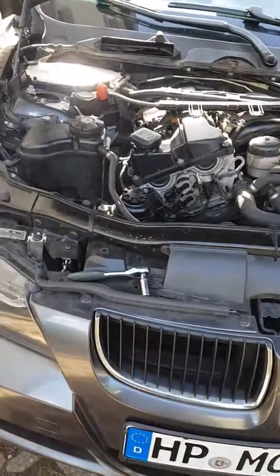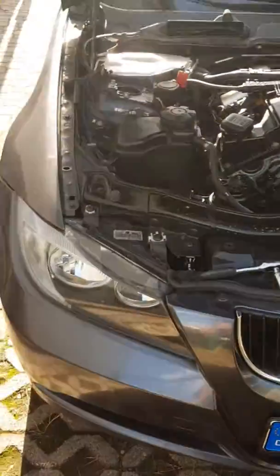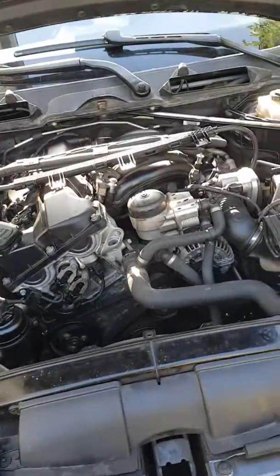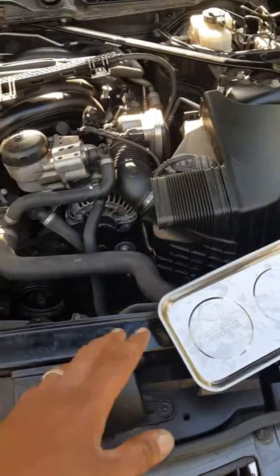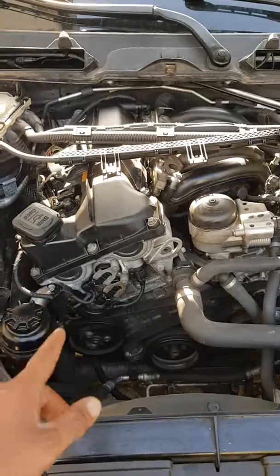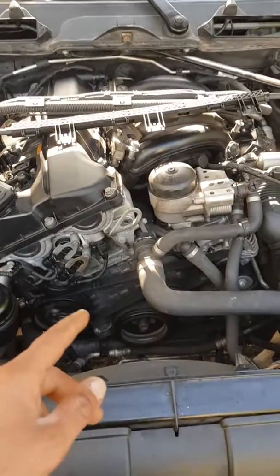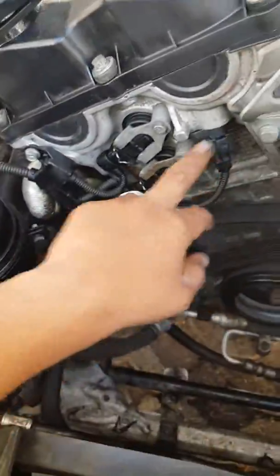Hello everybody, this is Tony. We had a problem with the BMW E90 2006 model — it's a gasoline car — and we had a problem with the fault code 2B63. This code is related to the camshaft sensors.